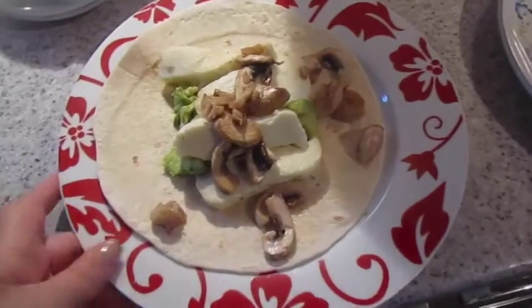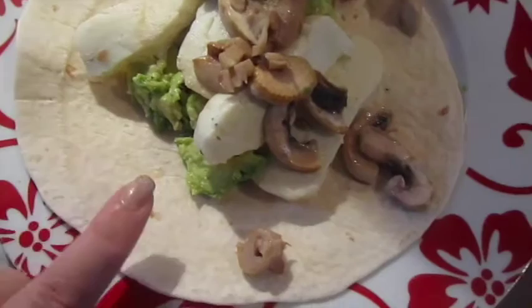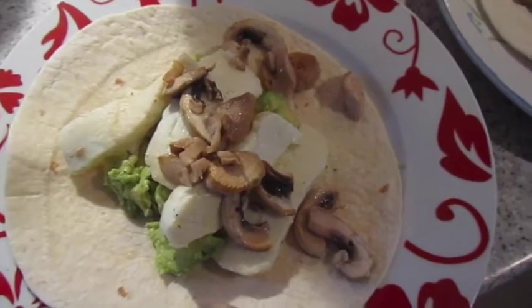It's lunch time and I've just done some really simple wraps. It's got some avocado done with salt and pepper, sautéed halloumi and mushrooms.